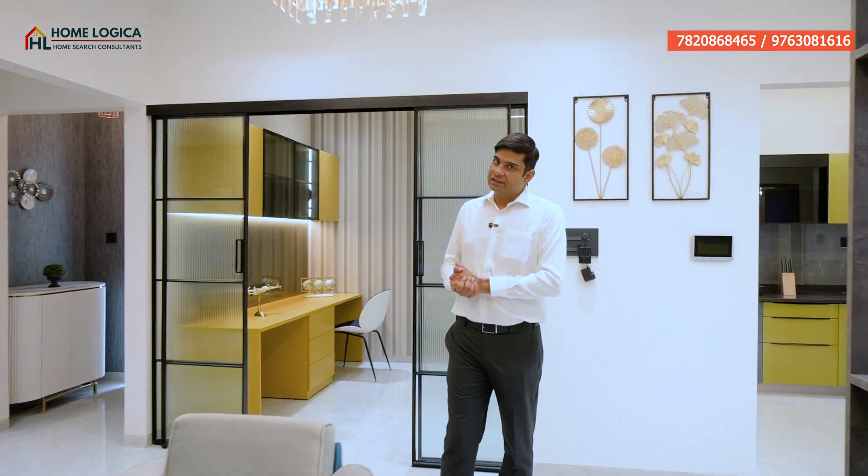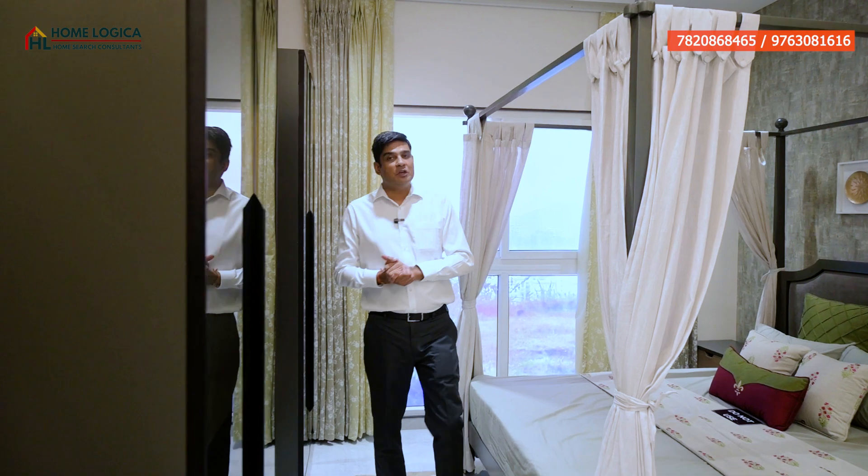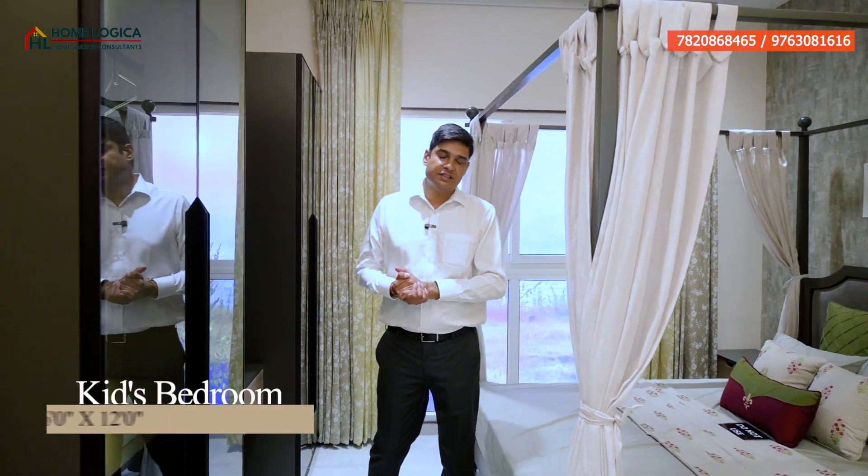If we look at our flat layout, one side is the guest bedroom and the other side is the kitchen, dining area, and the rest of the bedrooms. So first of all, let's take a look at our guest bedroom. Here is our spacious guest bedroom, whose size is 16 by 12.